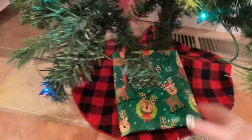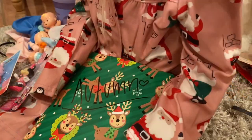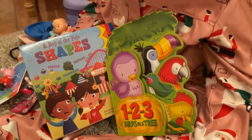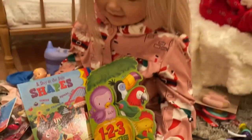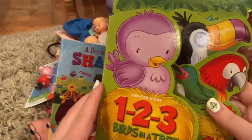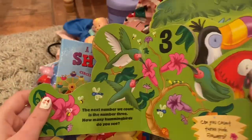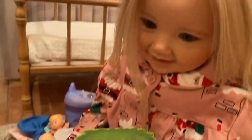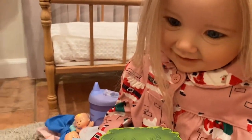This is the last present — it's for Autumn. Let's see what it is. Autumn got these really cute little books. Do you like them? Yeah! This one's about little shapes, and she also got these little bird books. Yay, I love them!